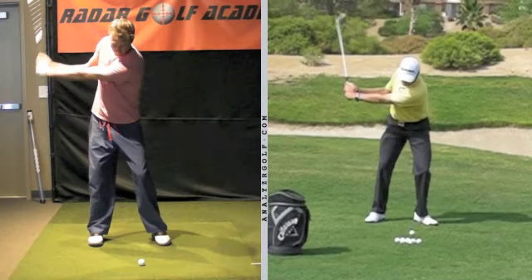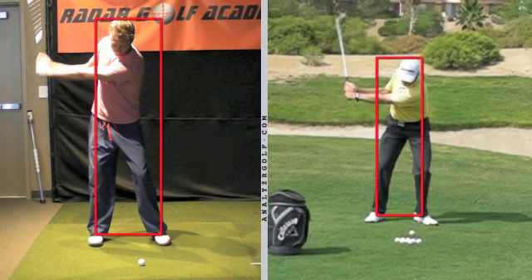Here we are at the three position — when the left arm is parallel to the ground. From the waist up, you look very similar to Grant. You have a nice extension in your left arm and have hinged your wrist to almost a right angle in the shaft and left arm. The difference lies in the lower body. Grant has maintained his weight on his left leg — that red line is going right through his left knee, and his head is on top of his left foot. You have swayed back to the right leg, moving the low point of your golf swing behind the golf ball. Grant did not move his golf circle to the right — you have moved your circle at the same time you're rotating, adding a complexity to your swing that will make you inconsistent.